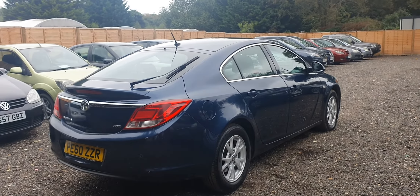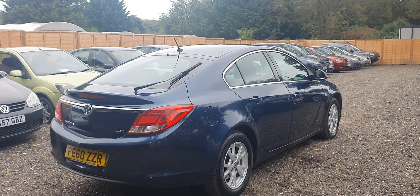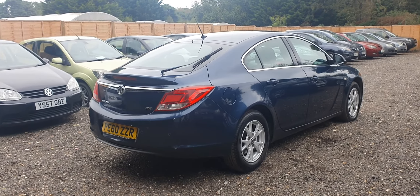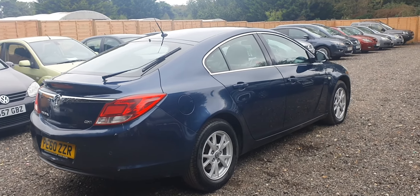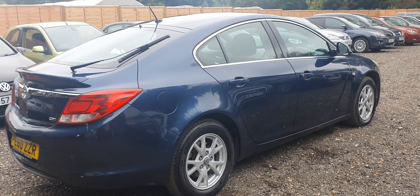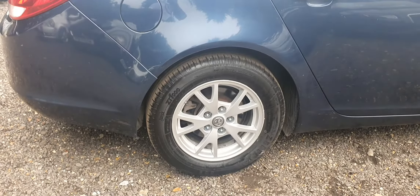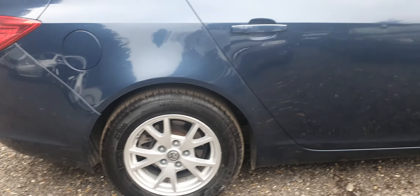The driver's side bodywork is very clean and very tidy for the age of the car. The car is in very good condition overall. All alloy wheels are very immaculate and the tyres are in good condition.